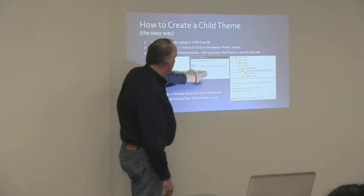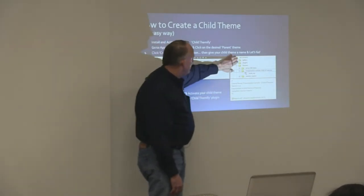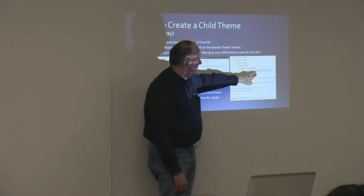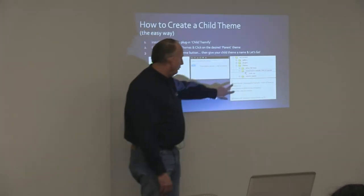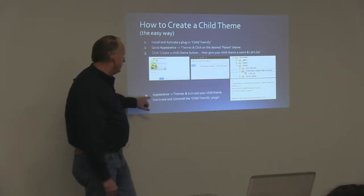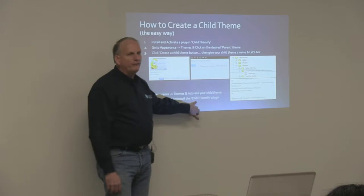So you click the 'Create a child theme' button, give your child theme a name, and click 'Let's go.' What happens is it creates a folder — it takes whatever you put in there, removes any spaces, changes them to dashes, makes it all lowercase, creates the folder, and creates a style.css file for you with the required content already in it. Now you have to activate it — go to appearance/themes and activate your child theme, make that your primary theme. And then deactivate and uninstall Child Themify because you won't need it again.